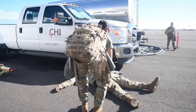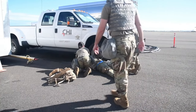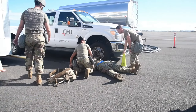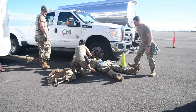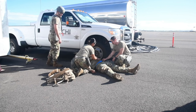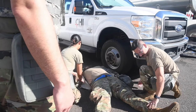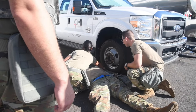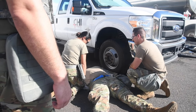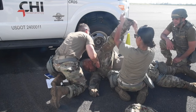We got somebody down, come on. All right. Is he breathing? Check if he's breathing. Yeah. Got water here. Yeah, look for me. Okay, thank you.